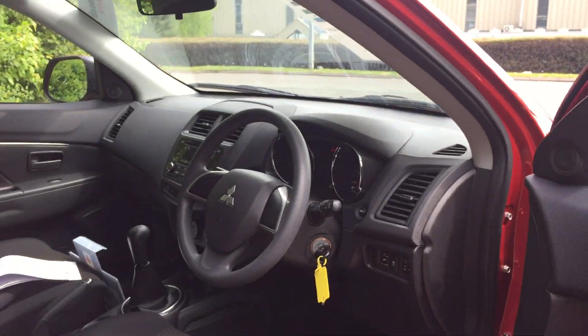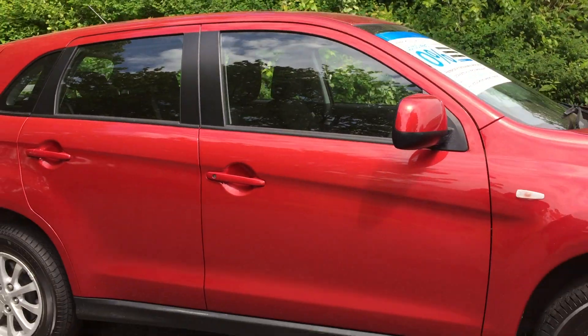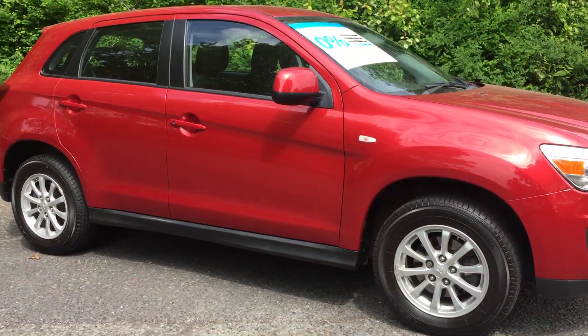If you would like more information on this vehicle or to arrange a test drive, please contact myself Amy or my colleagues here at JT Hughes Mitsubishi.